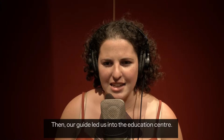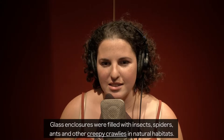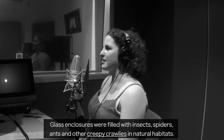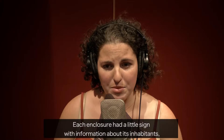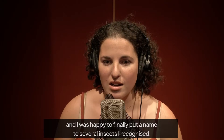Then our guide led us into the education centre. Glass enclosures were filled with insects, spiders, ants, and other creepy crawlies in natural habitats. Each enclosure had a little sign with information about its inhabitants, and I was happy to finally put a name to several insects I recognised.